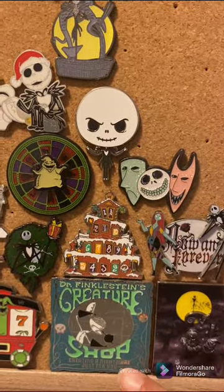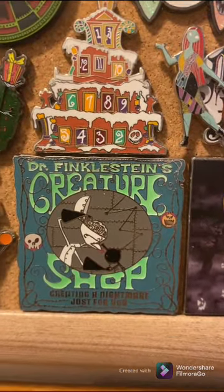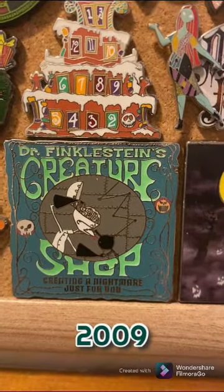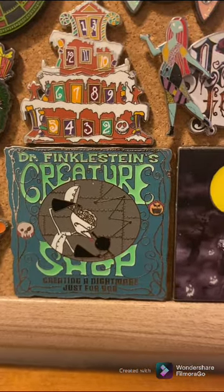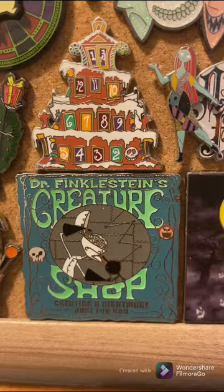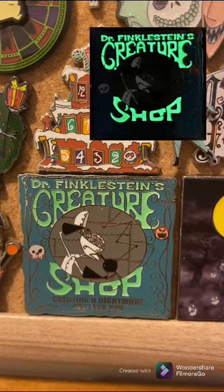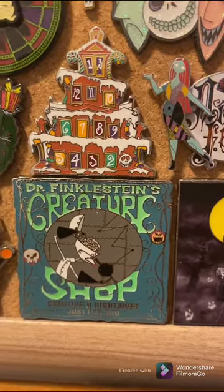Oh, this one's really cool. This Dr. Finkelstein pin is from a series of limited edition pins. I think this came out in 2008 or 2010 — I will look it up and put it down there on the wood for you. I believe it's LE 1000, but all of the typography up here is actually glow in the dark, which is really cool. I love this set, and Dr. Finkelstein is one of my favorite characters.